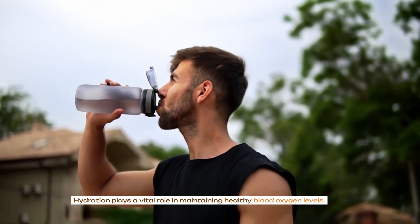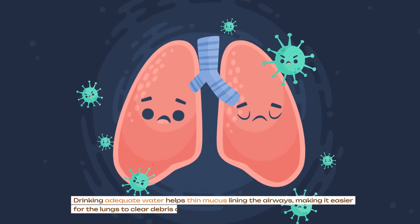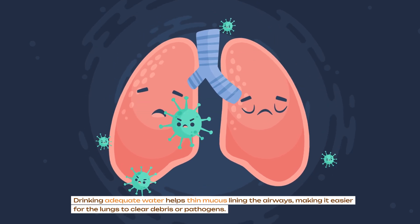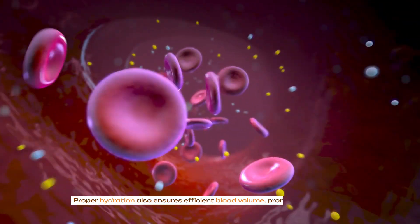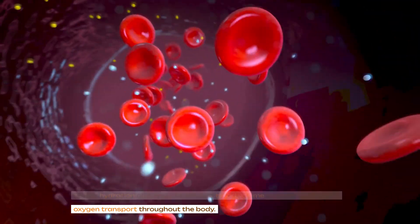Hydration plays a vital role in maintaining healthy blood oxygen levels. Drinking adequate water helps thin mucus lining the airways, making it easier for the lungs to clear debris or pathogens. Proper hydration also ensures efficient blood volume, promoting effective oxygen transport throughout the body.